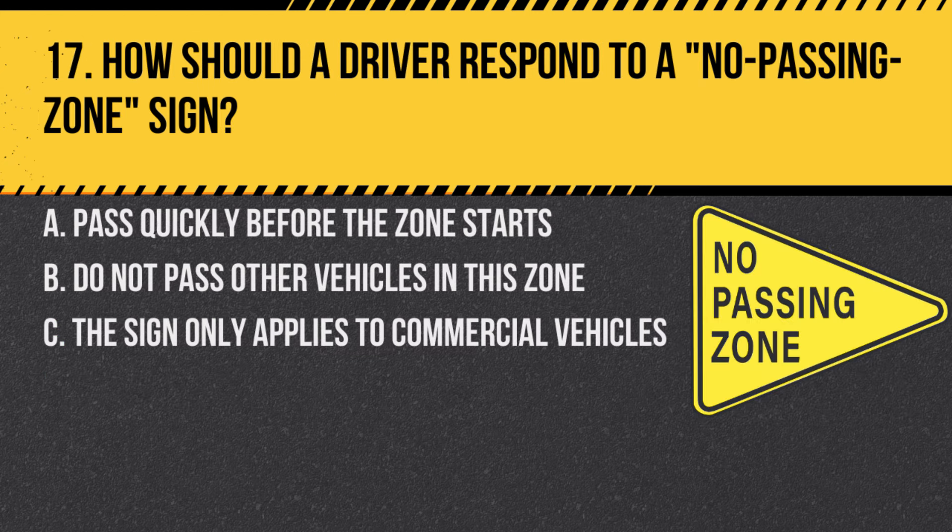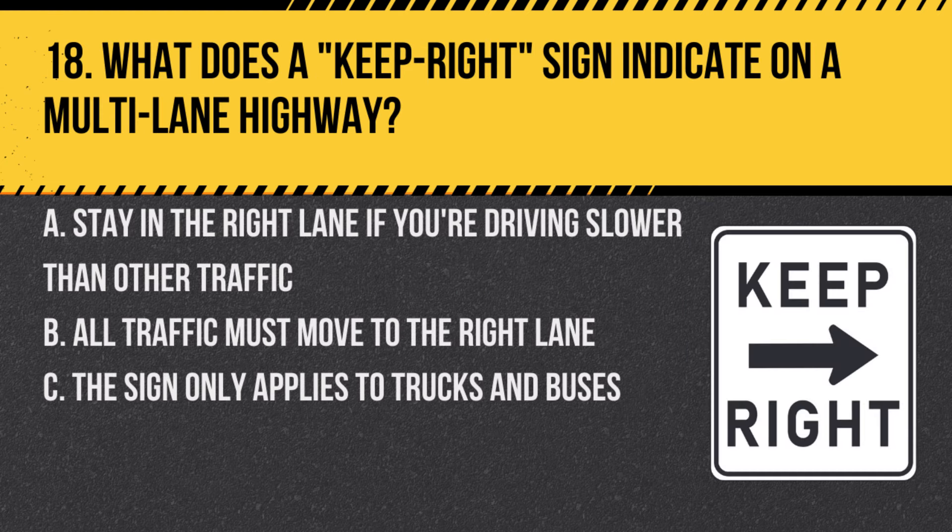Question 17. How should a driver respond to a no passing zone sign? A. Pass quickly before the zone starts. B. Do not pass other vehicles in this zone. C. The sign only applies to commercial vehicles. Answer: B. Do not pass other vehicles in this zone. A no passing zone sign indicates it's unsafe to overtake and pass in this area.